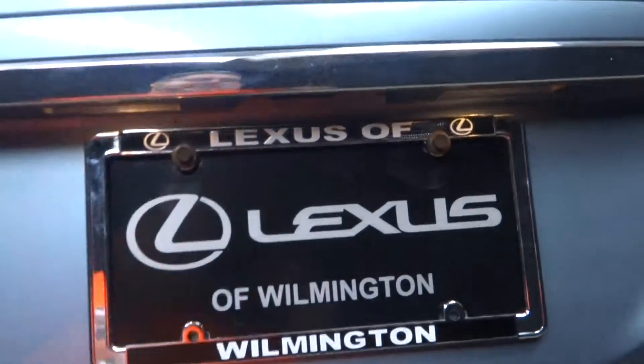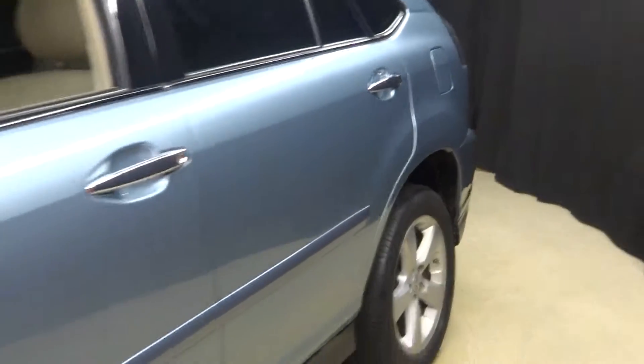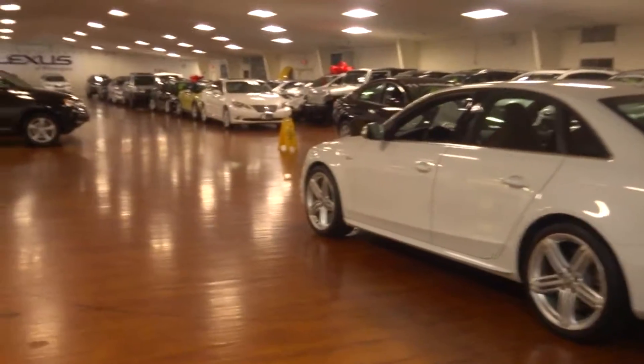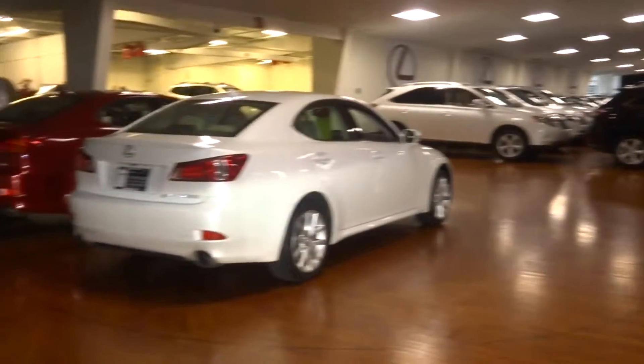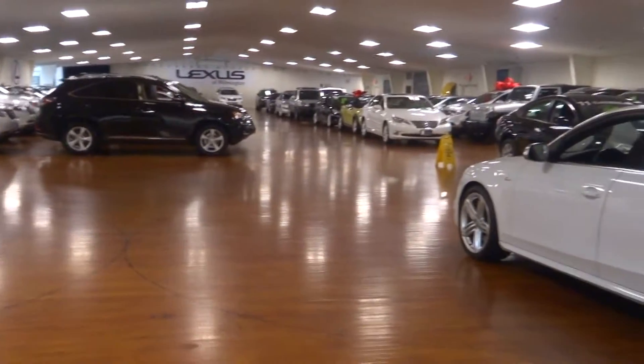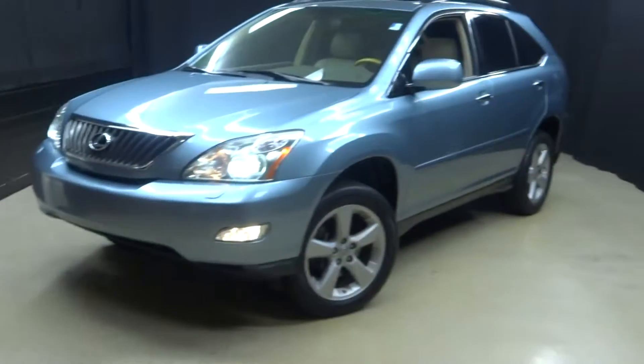And here it is right here at Lexus of Wilmington. If you're looking for more information on this 2008 Lexus RX 350 or any of the other 100 plus vehicles in our pre-owned inventory, in our 90,000 square foot pre-owned showroom. When you come to Lexus of Wilmington, you do your car shopping indoors to avoid the elements of the weather.